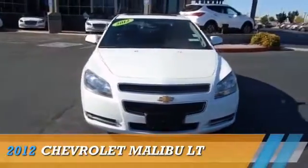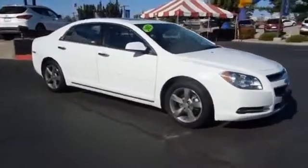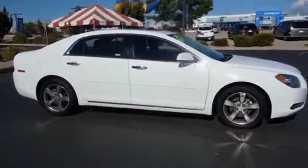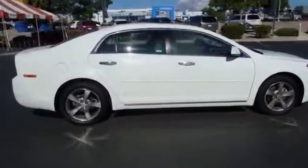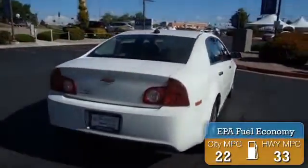Presenting the 2012 Chevrolet Malibu, powered by front-wheel drive, a 2.4-liter four-cylinder engine, and an automatic transmission. Great fuel efficiency saves you money by requiring fewer trips to the gas station.